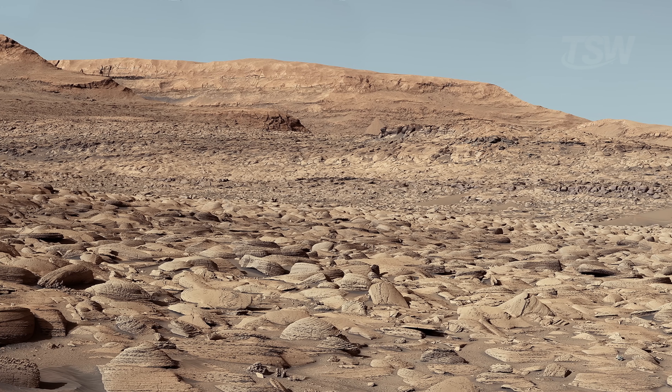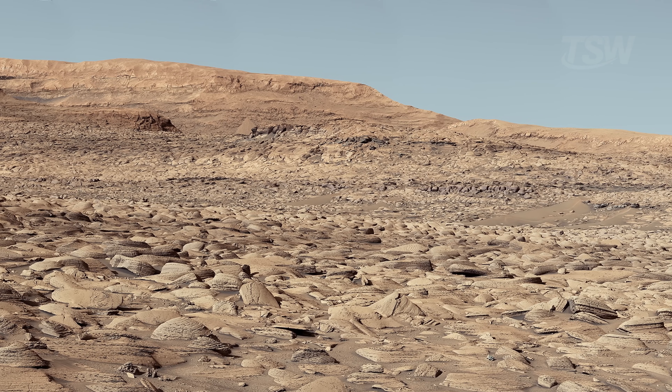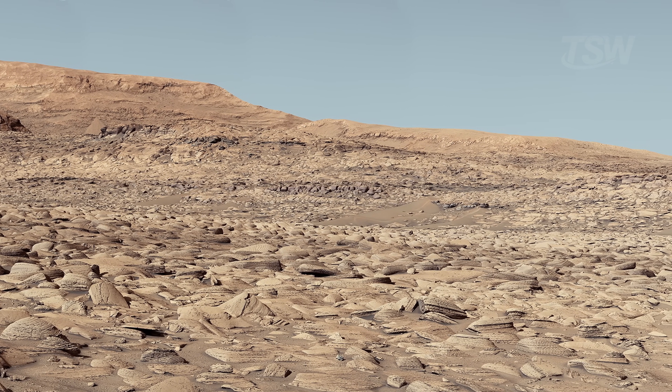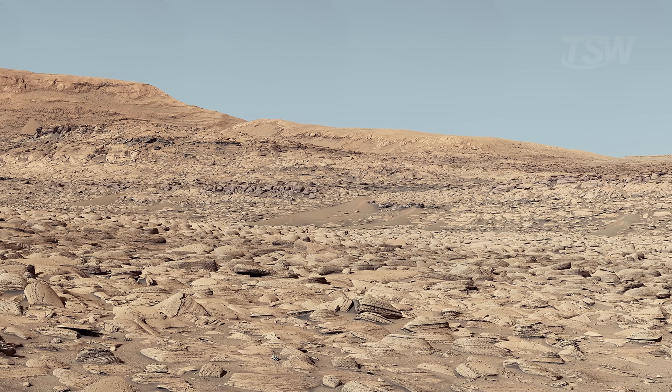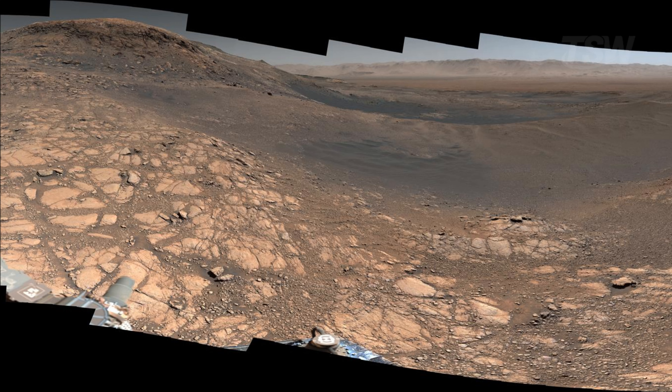Every photo that arrives is a piece of the puzzle, a loose record full of dust and invisible context. But when the pieces are joined, the magic happens. What you see here isn't animation or simulation. It's a sequence built from thousands of real photographs collected over two decades of exploration. How do you turn static images into a fluid crossing? It all starts with mosaics. The rovers don't snap a wide panorama with a single click like a phone camera.